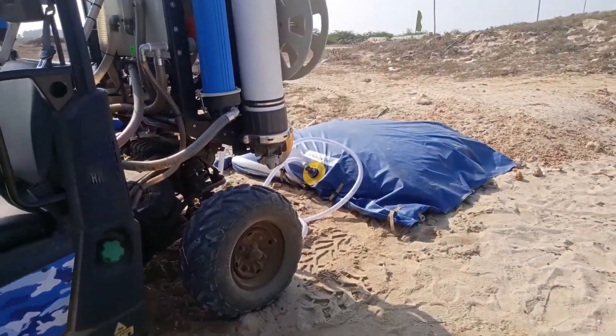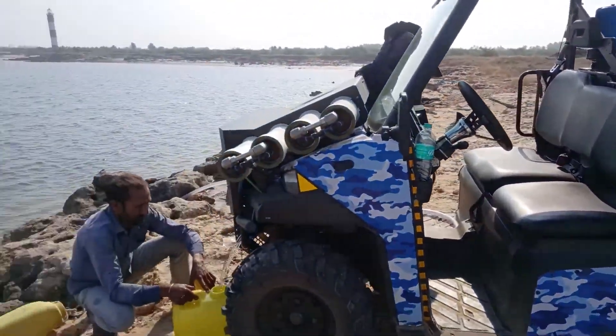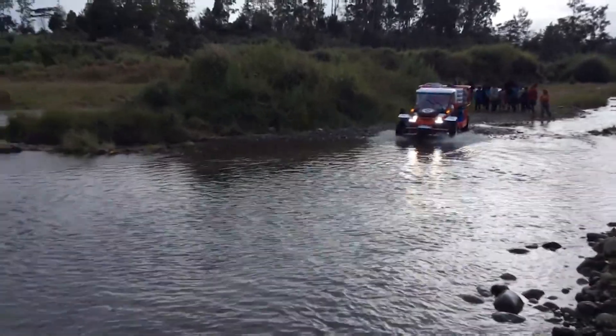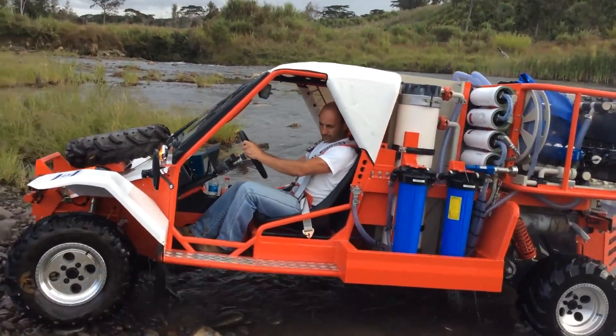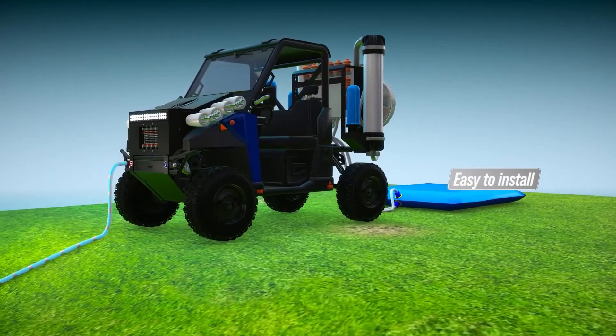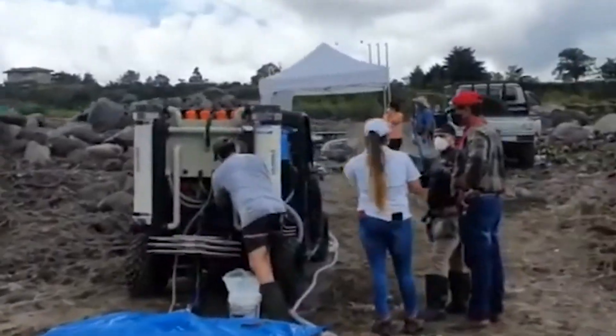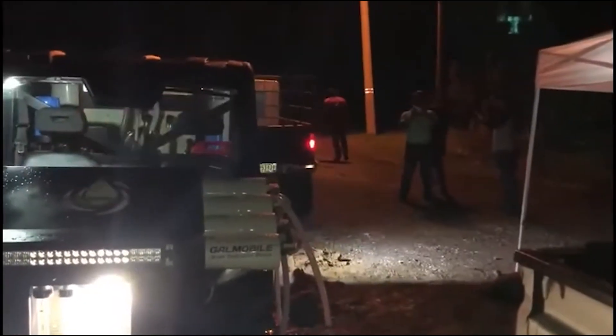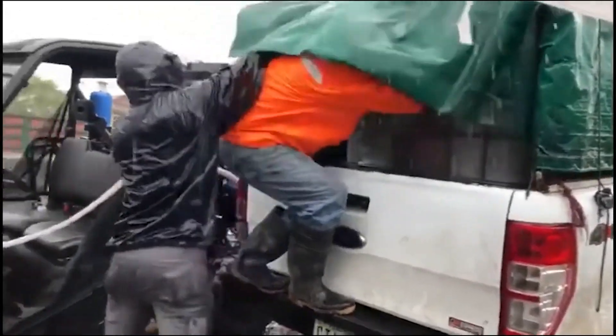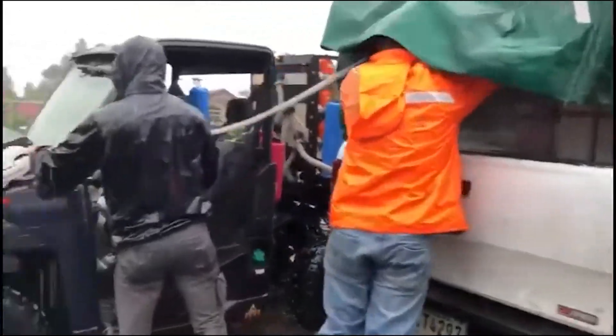Gaumobile. Embarking on an extended camping adventure in the woods brings its challenges, and here's where the Gaumobile truly shines. This four-wheel drive wonder isn't just a vehicle — it's a portable water treatment plant, weighing about a ton with all the gear. Ideal for remote spots during challenging journeys, the Gaumobile can be transported by another vehicle if needed.